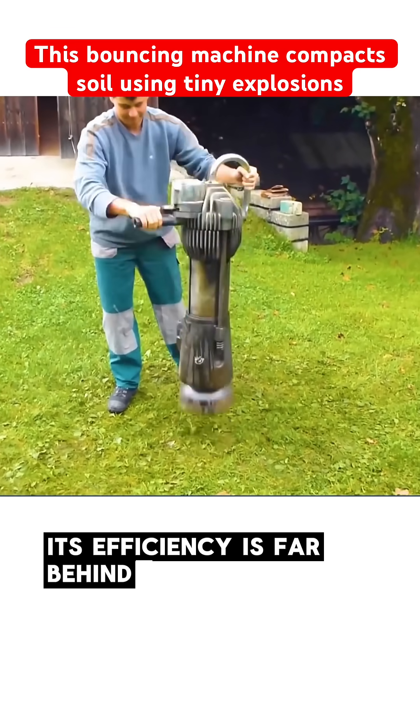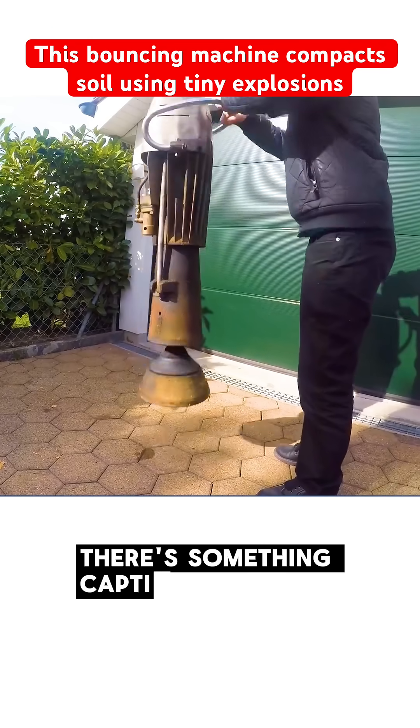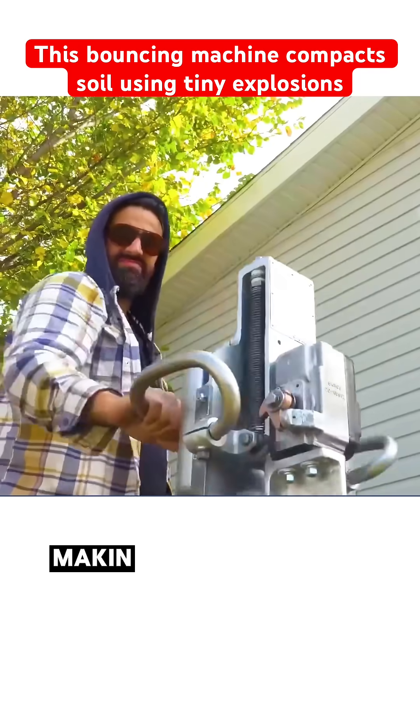Though its efficiency is far behind today's modern machinery, people still find it oddly satisfying. There's something captivating about its rhythmic hopping, making it feel almost playful.